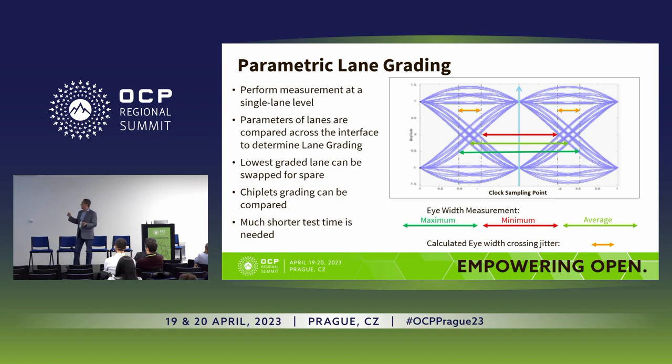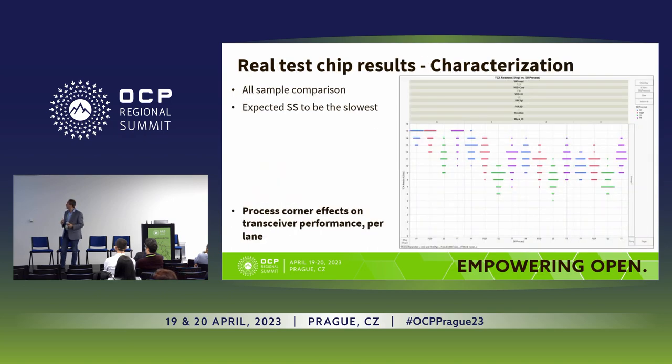The chiplet grading can be compared so you can decide which device is causing the problem. Remember, this is heterogeneous integration — one bad device could cause the entire chip to fail. And this is immediate: we're talking nanoseconds, no long test time needed.